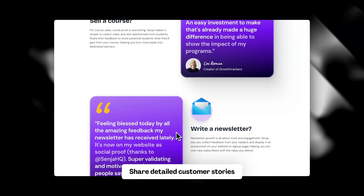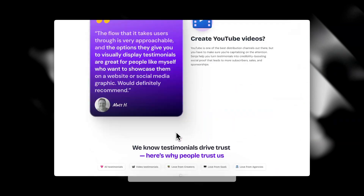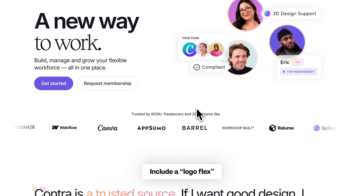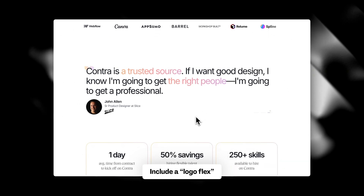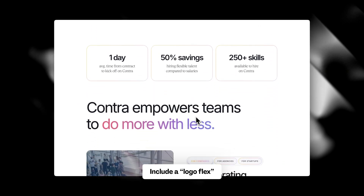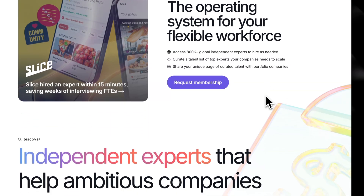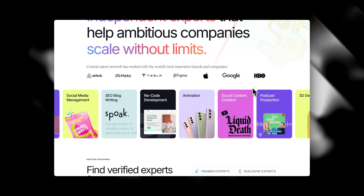Especially powerful are video stories. Display trust symbols — on sites where people provide payment info, having security certificates helps reassure visitors they're on a trustworthy site. You can also include logos of well-known companies you've worked with to increase trust. And show real-time activity: some sites add small pop-ups showing that a product is currently being viewed or bought by other people, signaling that your site is active and popular.